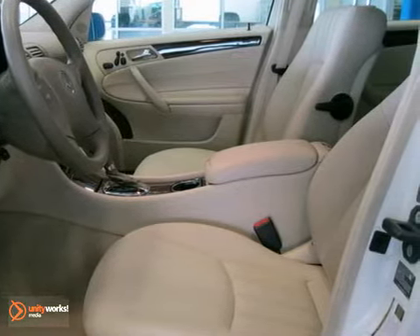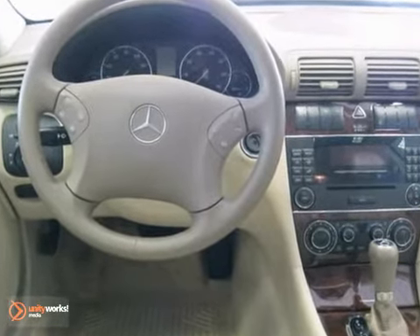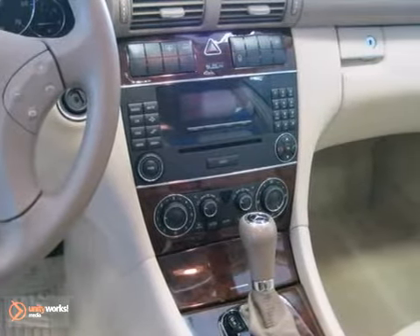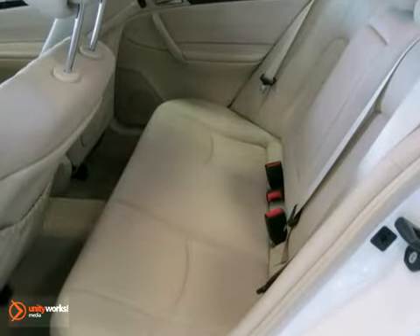Features include heated front seats, a heated washer system, paint protection, anti-theft alarm system, climate control, a glass sunroof, power rear window sunshade, rain-sensing wipers, auto-dimming mirrors, a garage door opener, a 6-disc CD changer, and more.